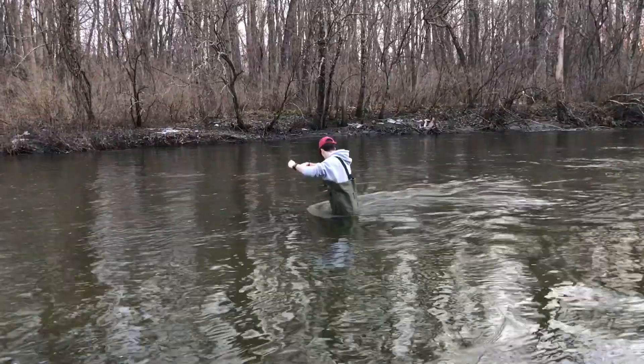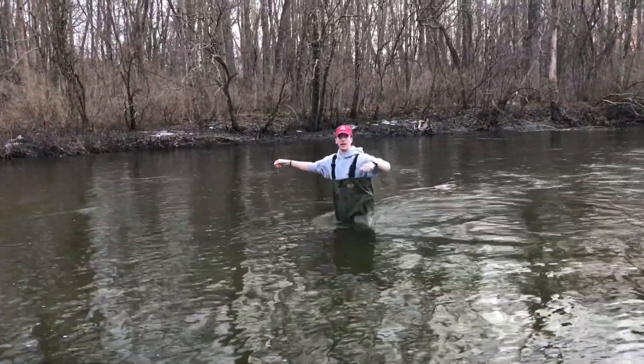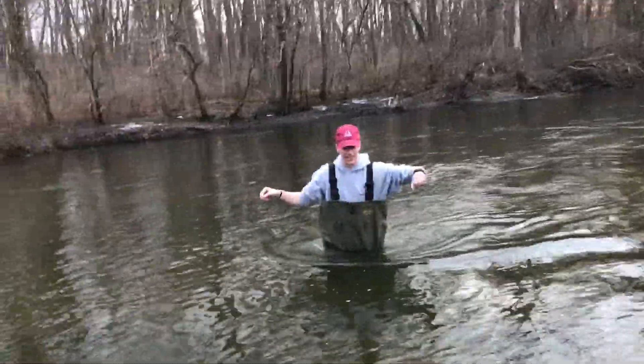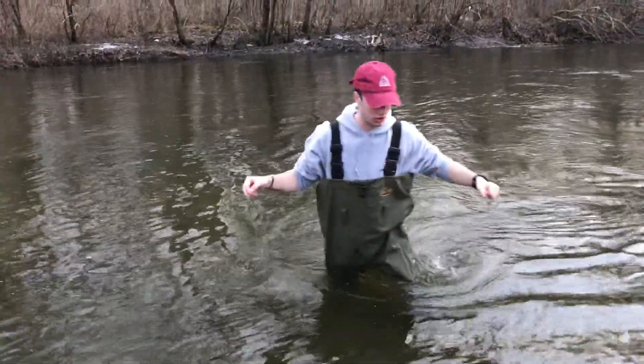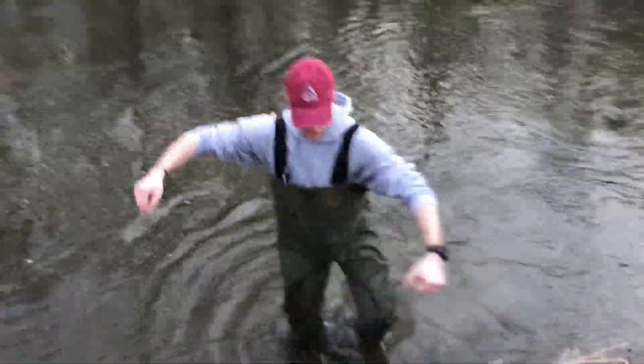We broke it off — oh no! Yeah, we broke it off. That is not how you get a lure back. But I hope you enjoyed this great video. I didn't fall in, luckily. This water is pretty cold though, I'm not going to lie. Ryan, you're going to have to turn that off and help me out. You're welcome. Oh my God.